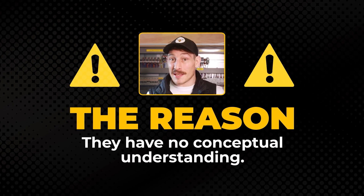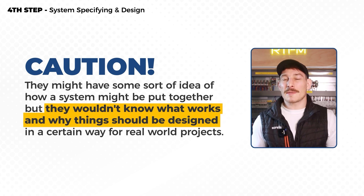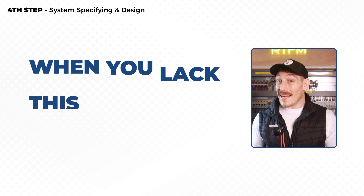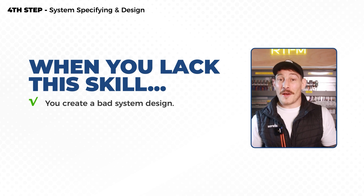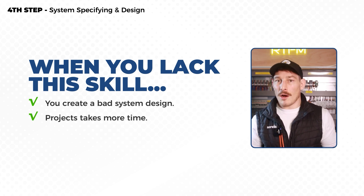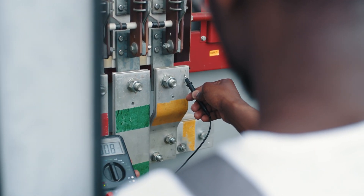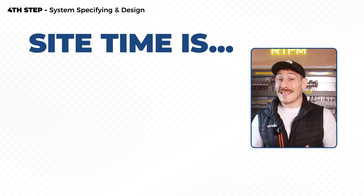The key reason beginners should not start with electrical system design is that they have no conceptual understanding. They might have some idea of how a system might be put together, but they probably don't know what works and why things should be designed in a certain way for real-world projects. This ends up being a bad system design, which translates into a bad system — extending timelines and requiring rectification in the workshop, or worse, on-site modifications. Anyone in the industry knows that site time is the most expensive time.